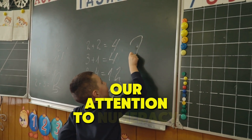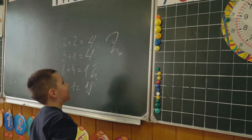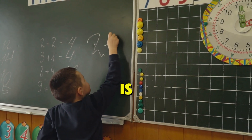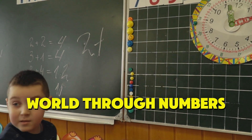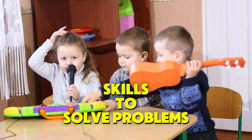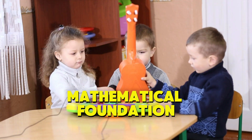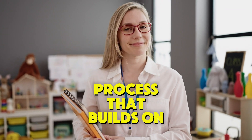Now let's turn our attention to numeracy, which, like literacy, is essential for student success. Numeracy is the ability to understand and use numbers effectively, whether in everyday life or in academic settings. Numeracy is about more than just performing calculations — it's about making sense of the world through numbers, understanding mathematical concepts, and applying these skills to solve problems. In the National Mathematics Program, the goal is to ensure that all students develop a strong mathematical foundation. Much like the science of reading, the science of numeracy involves a structured process that builds on earlier skills.